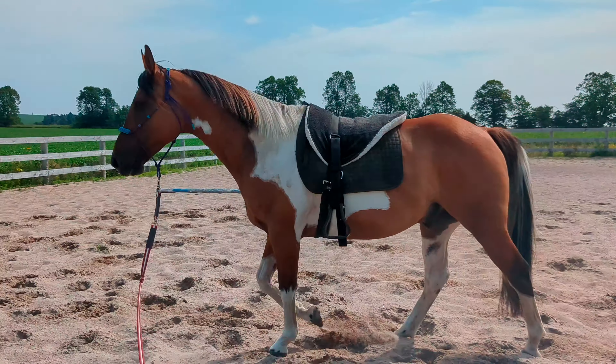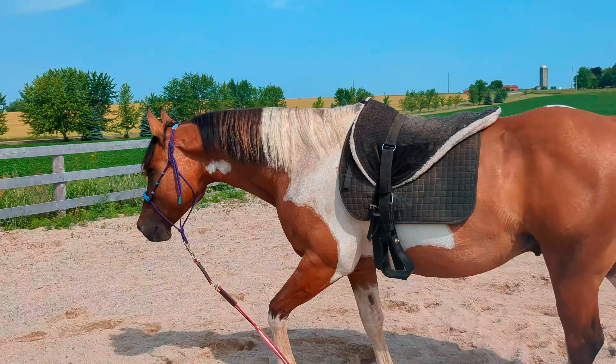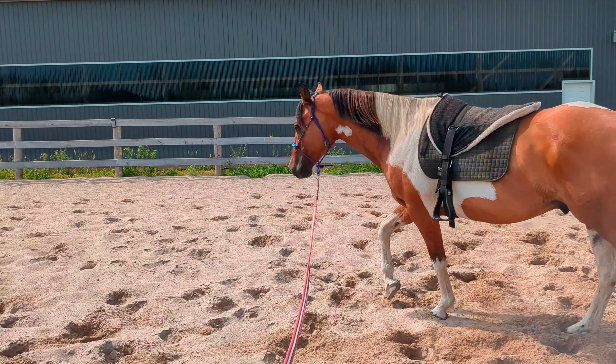Hi guys, so I just wanted to take this opportunity to explain something to you here. I've asked this horse to walk on the lunge line. He likes to trot, and trot really slowly instead of walking.